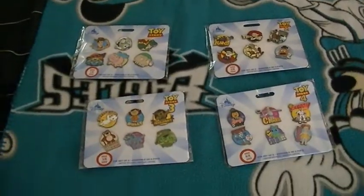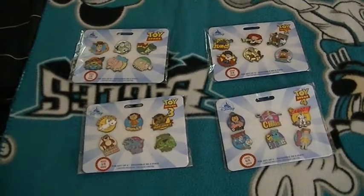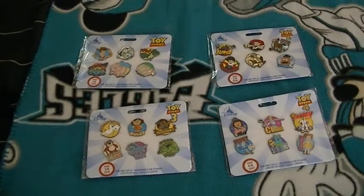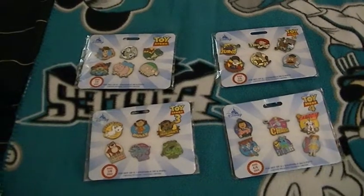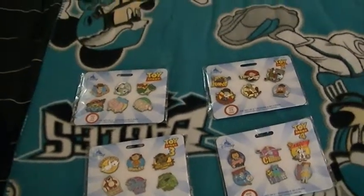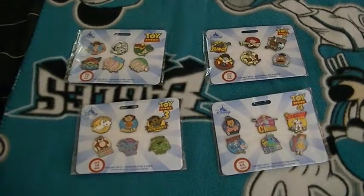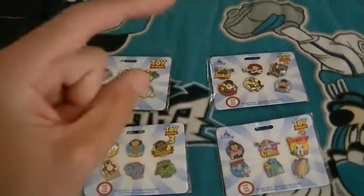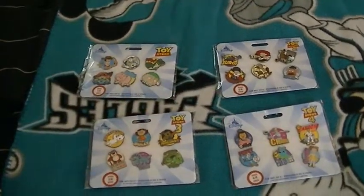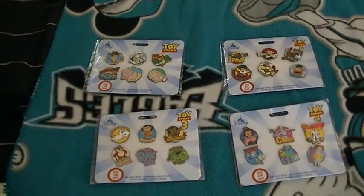So yeah, that's my review of the Toy Story series 1 through 4 pin sets that were exclusive to the Disney Store. I hope you all liked this video — please rate, leave a comment, and subscribe to my channel. Check out my channel for more videos, you can favorite it and share with friends, and ring the bell if you want to get notified on what's new. Thanks for watching and I'll see y'all later — take care!